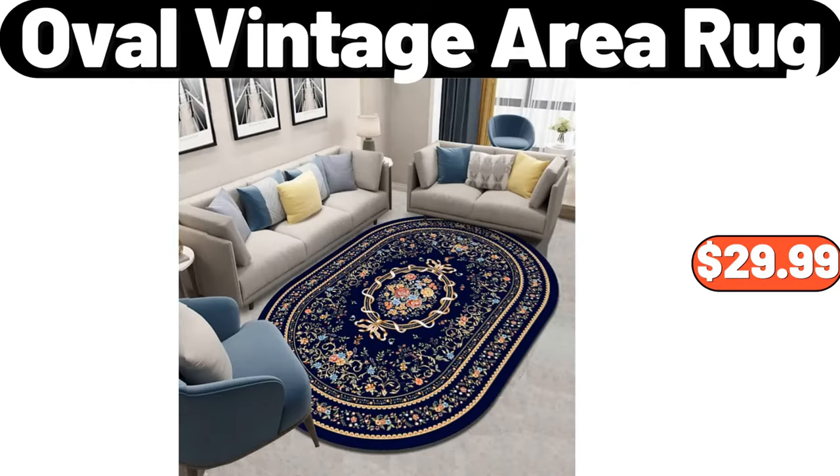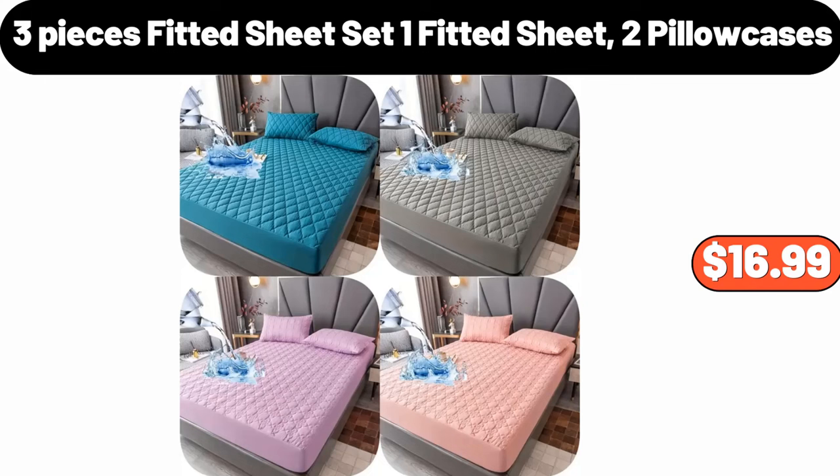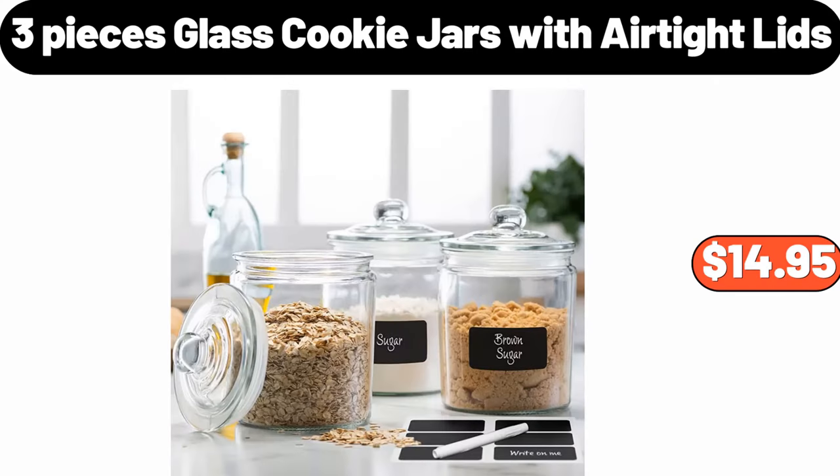Oval vintage area rug, $29.99. 4PCS shower curtain sets for bathrooms, $19.98. 3PCS fitted sheet set — 1 fitted sheet, 2 pillowcases — $16.99. 3PCS glass cookie jars with airtight lids, $14.95.